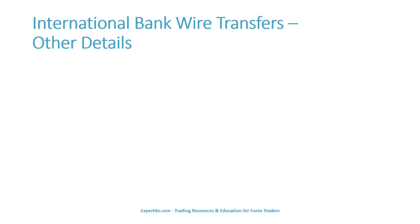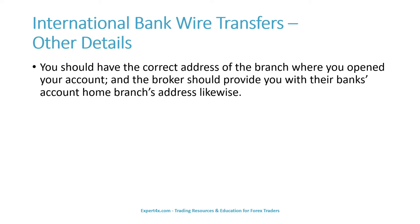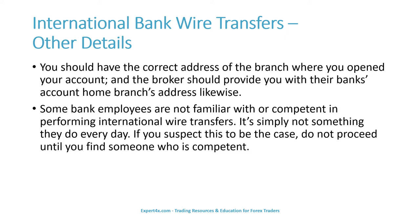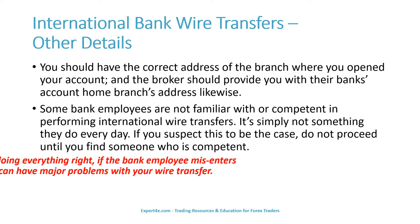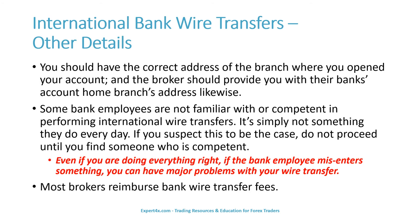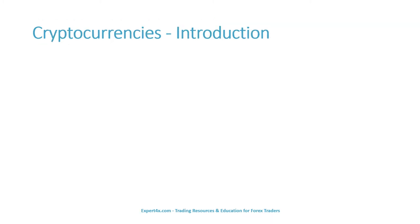Some final words on international bank wire transfers. You must have the correct address of the branch where you opened your account. The broker must also provide you with their bank's home branch address likewise. Some bank employees are not familiar with or competent in performing international wire transfers — it's simply not something they do every day. If you suspect this to be the case, do not proceed until you find someone who is competent. Even if you are doing everything right, if the bank employee misenters something, you can have major problems. Most brokers do reimburse bank wire transfer fees.